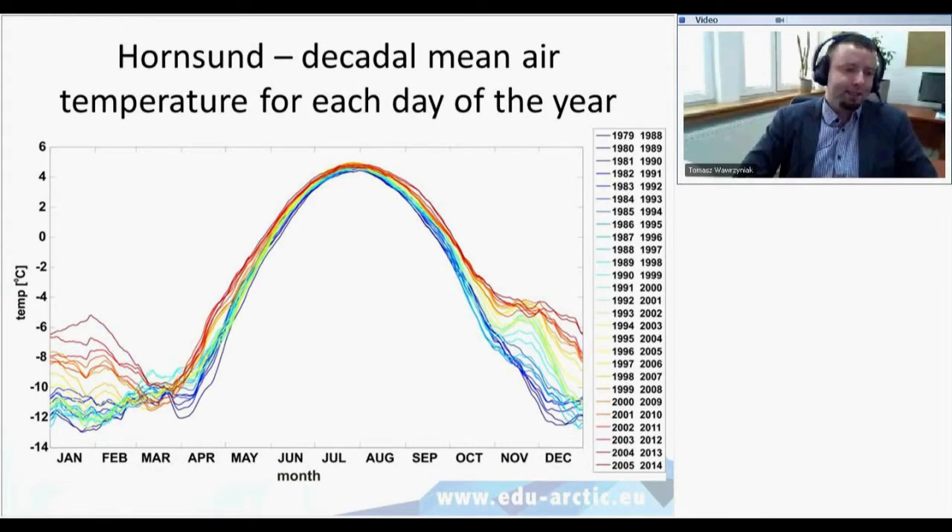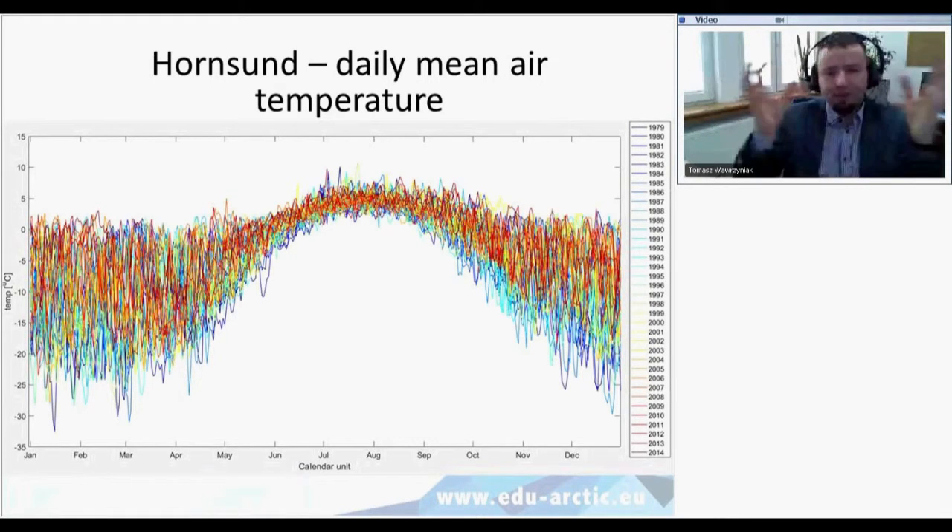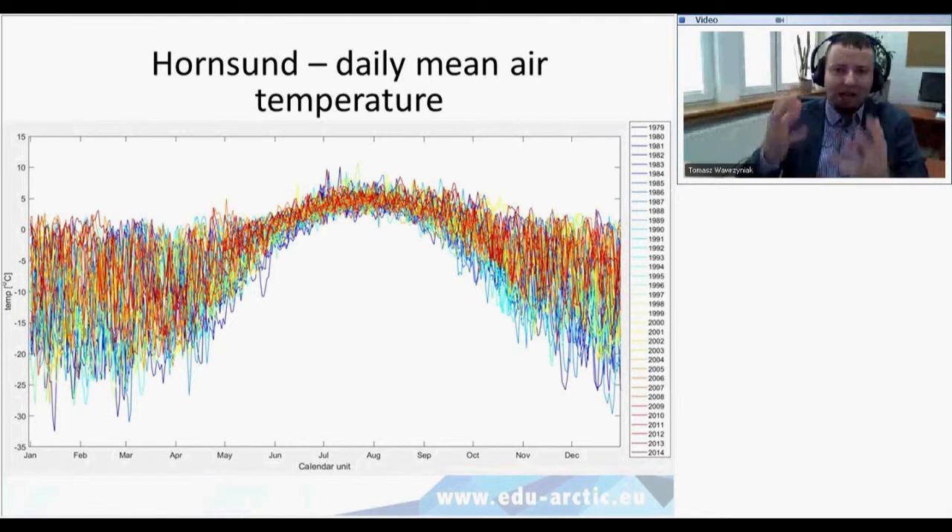Recently we've observed that winter is rather warmer, but there are still temperatures around minus 8 to minus 10 degrees, while summer temperatures are less variable, around plus 5 degrees. Looking at daily data from 1979 to 2014, during January or February you can have temperatures ranging from minus 30 up to plus 3 degrees — so there will be freezing and thawing cycles that will influence the equipment.